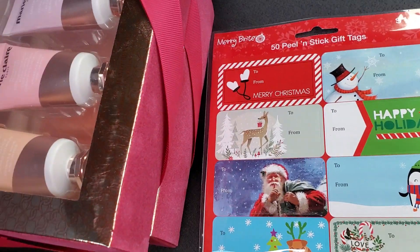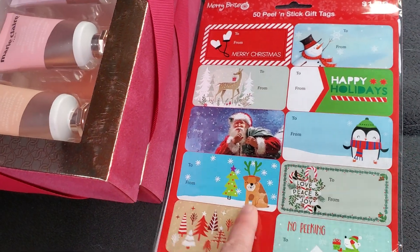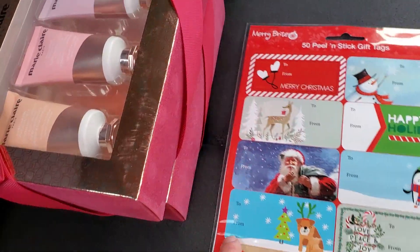Last two things actually — I forgot I picked up these peel and stick gift tags, regular price $1.99, and these were only $0.19. So for 50 of them, not bad at all.